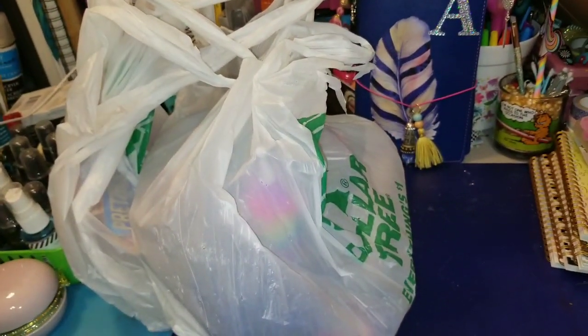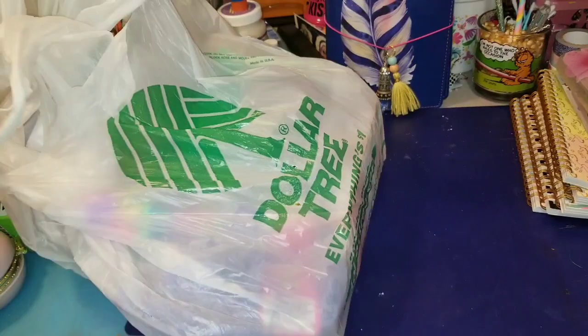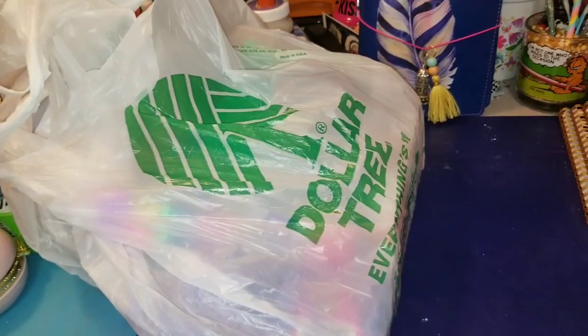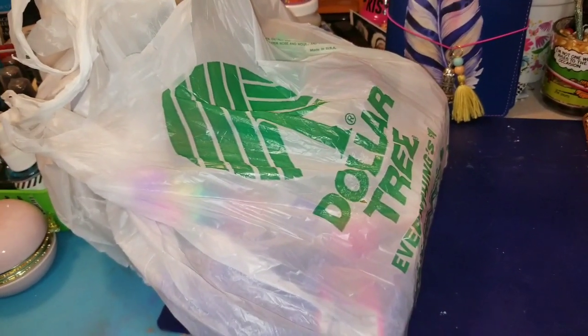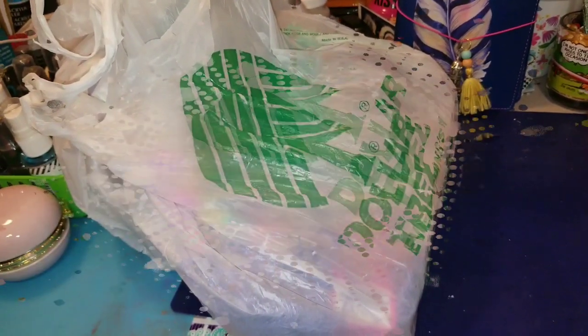Hey everybody, it's Amanda. As you can see, I have some Dollar Tree products that I want to show you guys. So if you want to see some of the new items that I found, just keep watching and we'll jump into these bags.